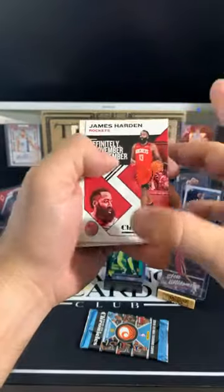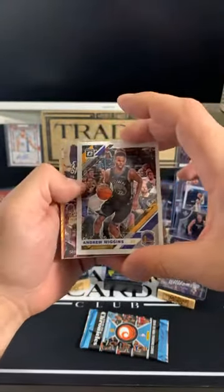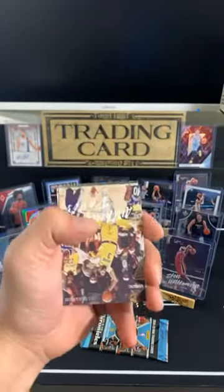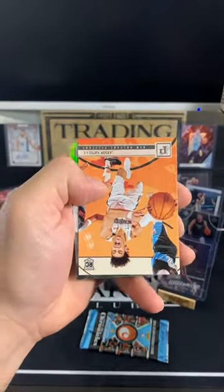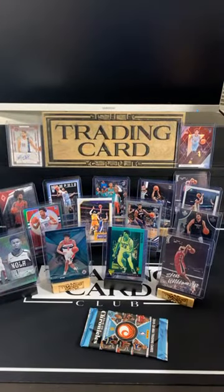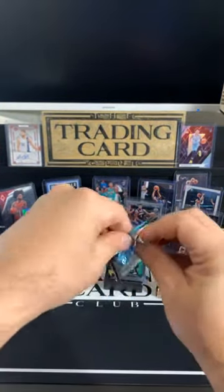James Harden, and Optic Traded Andrew Wiggins — nice hit there. Anthony Davis, Jackson Hayes, and Cam Reddish. Alright, last pack and then we will go over the hits of the break. Kendrick Nunn, Pascal Siakam, Tyler Hero, RJ Barrett, and a Teal Cam Johnson.